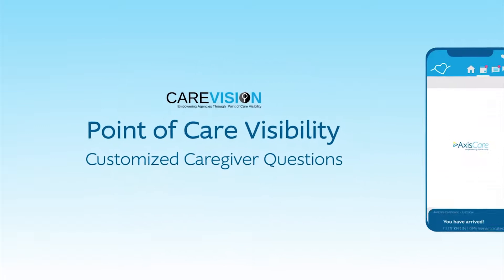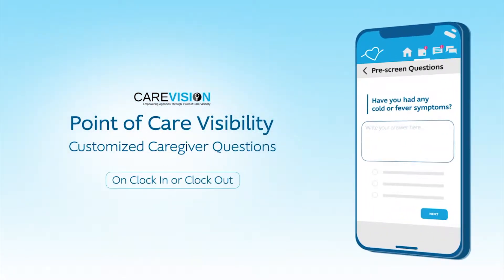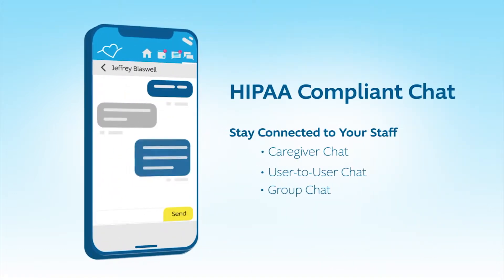Require caregivers to answer customized questions before or after their shifts to maintain point-of-care visibility, and use HIPAA compliant chat to communicate with them in real time.